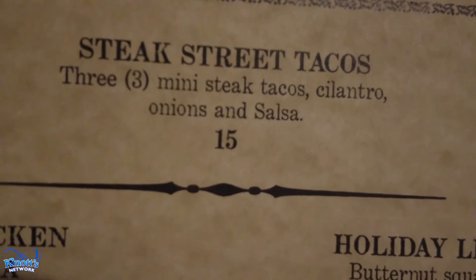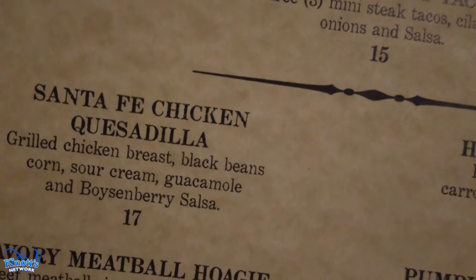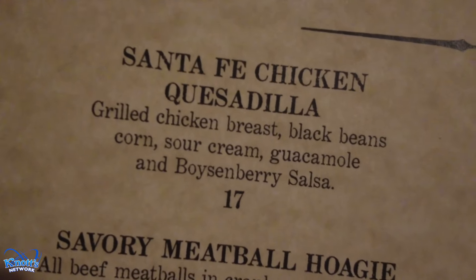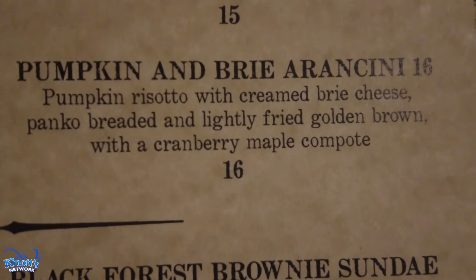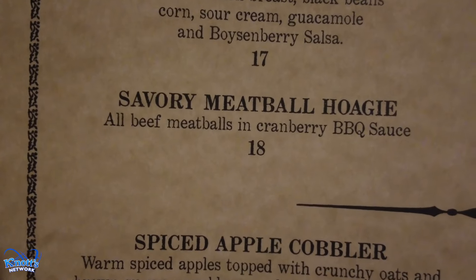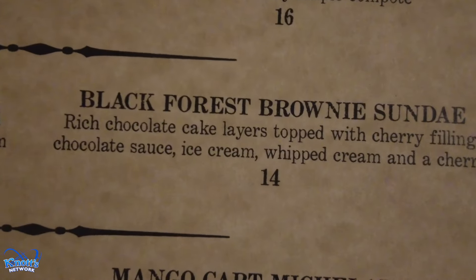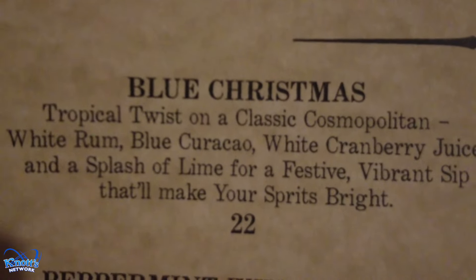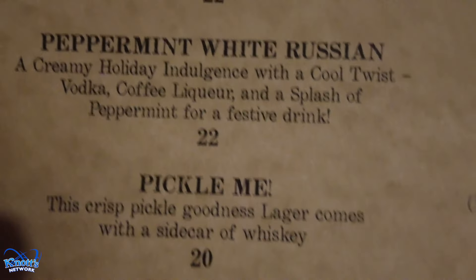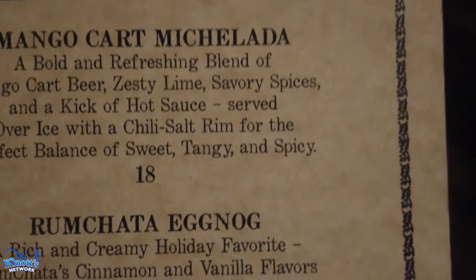At the Ghost Town Grill for Merry Farm, they've got Steak Street Tacos with three mini steak tacos, cilantro, onions, and salsa, Santa Fe Chicken Quesadilla, Holiday Lettuce Wrap, Pumpkin and Brie Arancini, Savory Meeple Hoagie, Spiced Apple Coupler, Black Forest Brownie Sundae, Blue Christmas Drink, Peppermint White Russian, Pickle Me, Mango Cart Michelada, and Rumchata Eggnog.